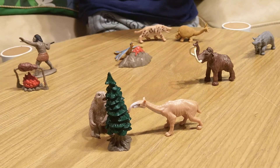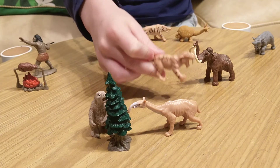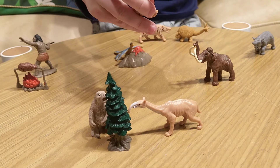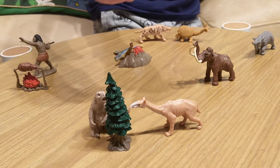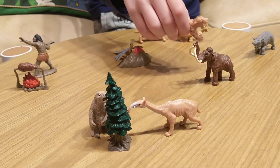Here is a saber-toothed tiger. It is one of the most popular prehistoric mammals. As you can see, that's why it's called saber-toothed — it has two teeth that look like sabers. It could even hunt in packs.